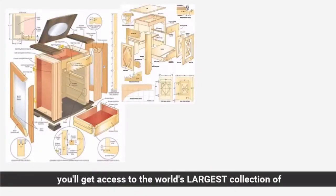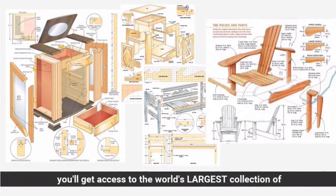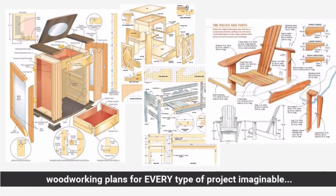In just a few short minutes you'll get access to the world's largest collection of woodworking plans for every type of project imaginable.